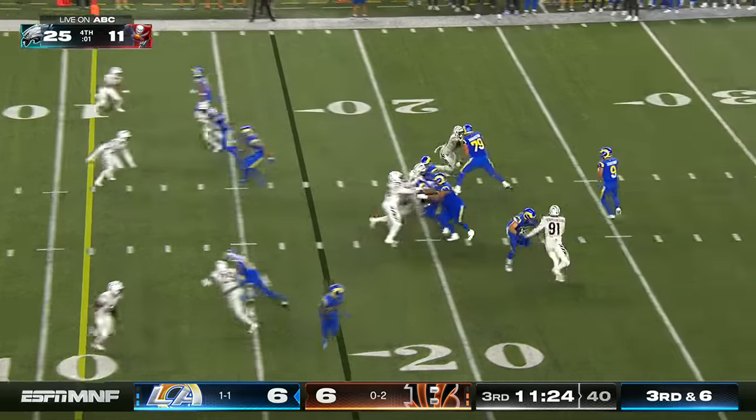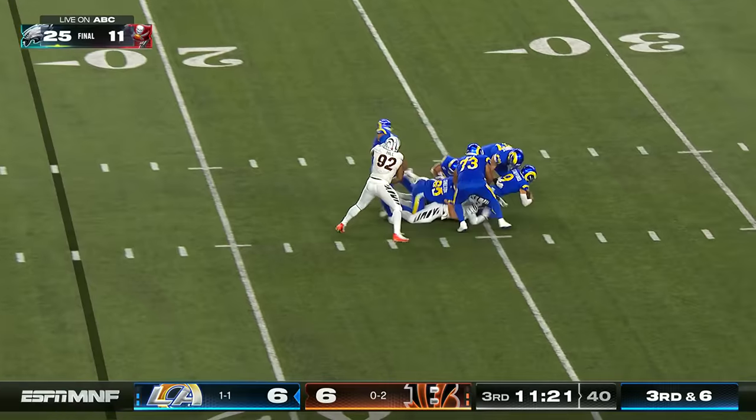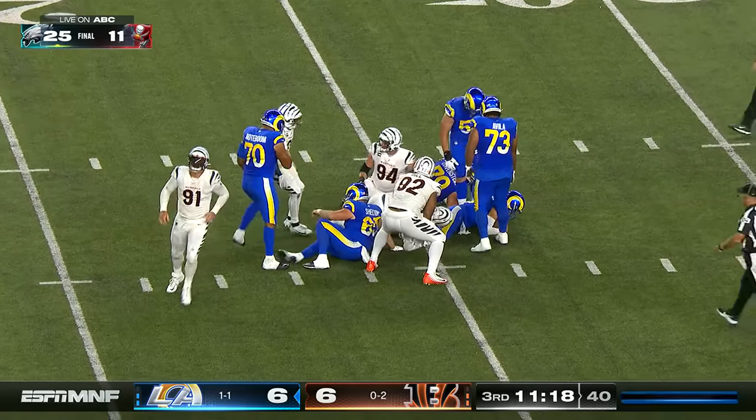He's off to the right of Stafford, runs an in-cutting route, but Stafford can't get there because Trey Hendrickson wraps him up.